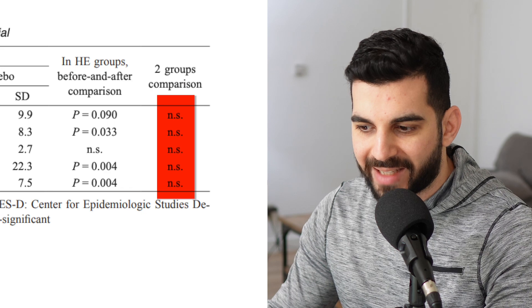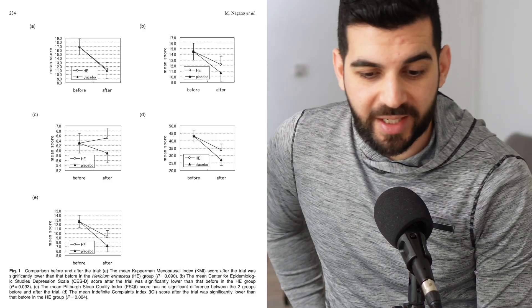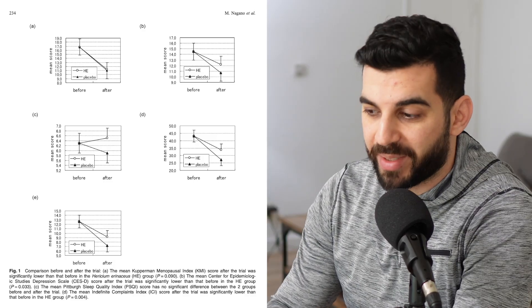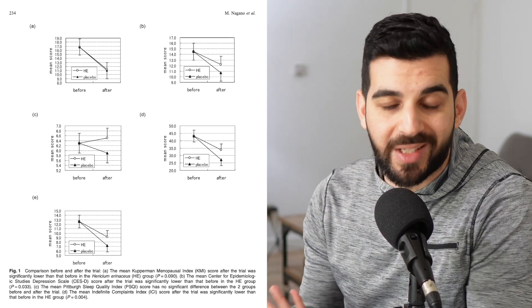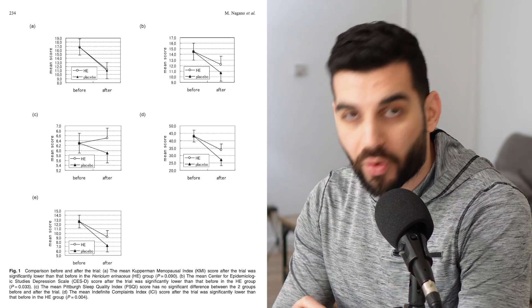Looking at the results, you can see from table two that everything was non-significant. It didn't do a thing — the lion's mane. Nothing was statistically significant, not even by a little bit. No benefit whatsoever. We don't see any benefit from lion's mane for anxiety and depression in these graphs either.